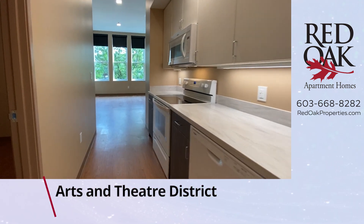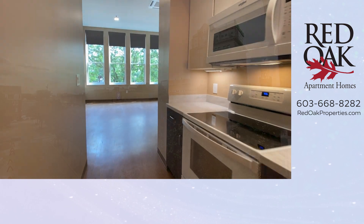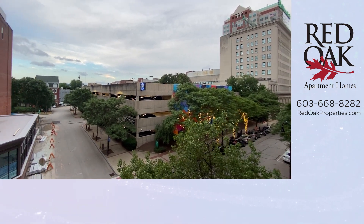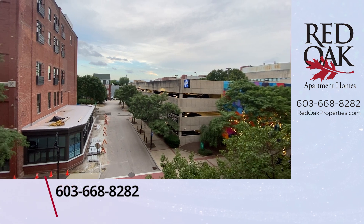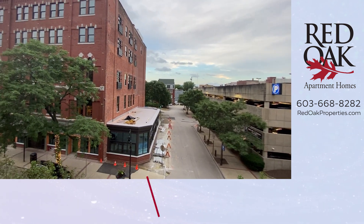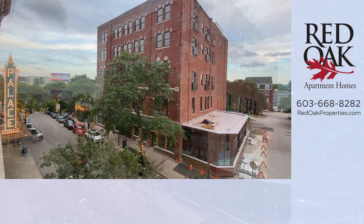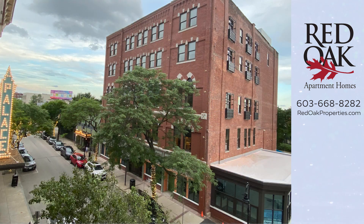If you're looking for a one-bedroom apartment in Manchester, New Hampshire, I encourage you to give Red Oak a call at 603-668-8282. We're located in the heart of the Arts and Theater District. Palace Theater is right across the street, Rex Theater is just a half a block away, and public transportation is on the corner of Elm and Hanover Street, less than a block away.